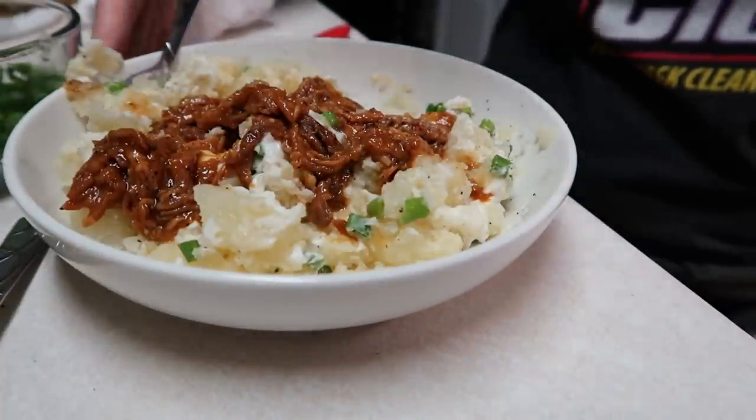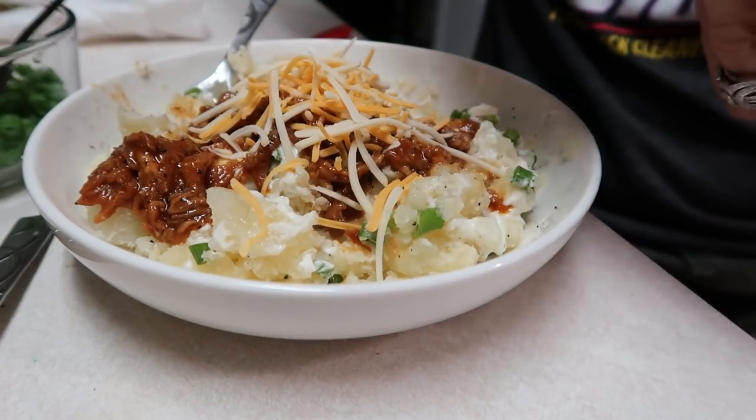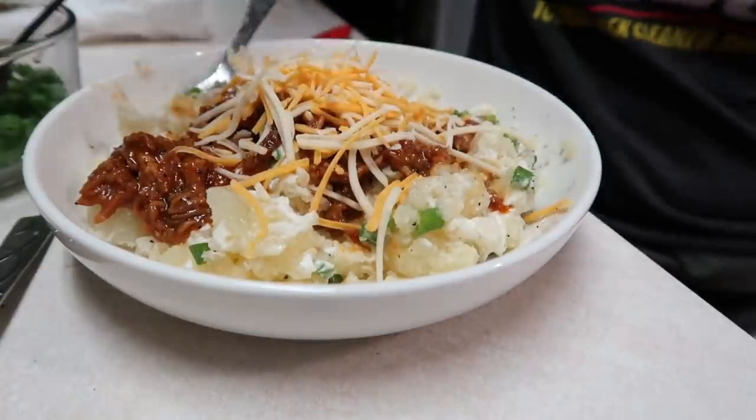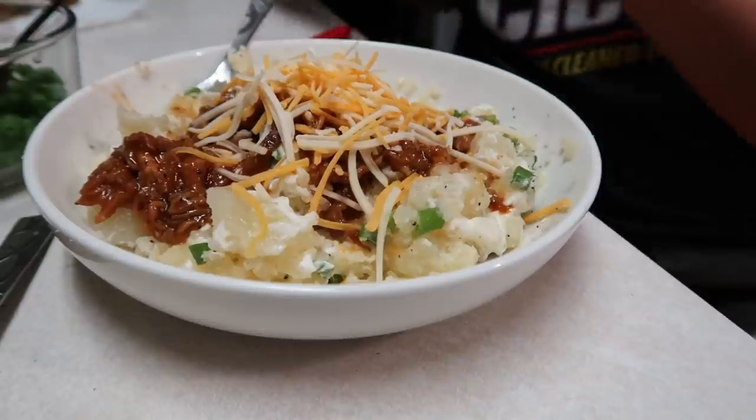Almost forgot the best part — the cheese! Throwing some cheese on top and that's going to be so good. I need to take a picture of this.